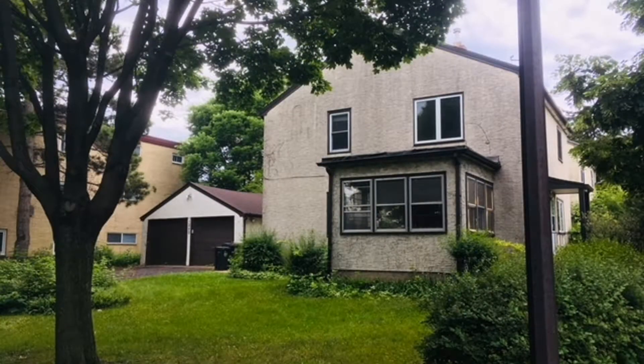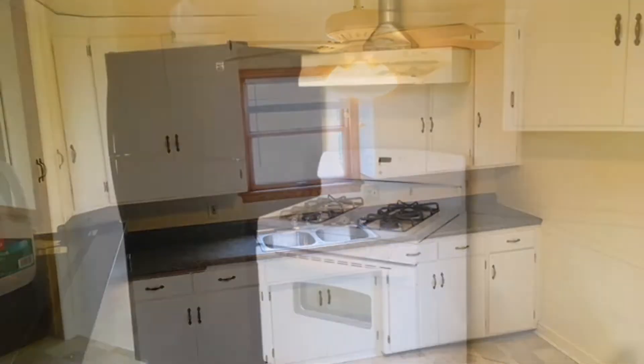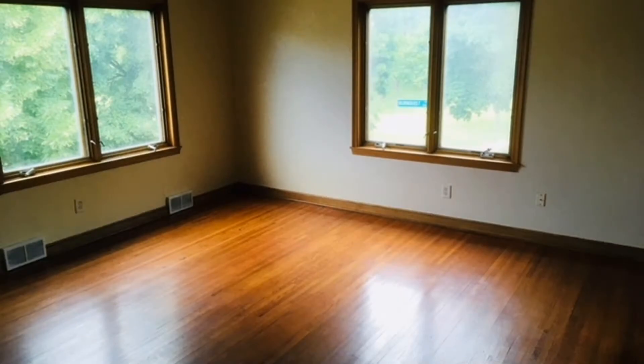This charming upper level duplex could be what you're looking for. It features beautiful hardwood floors and lots of natural light throughout. The kitchen is equipped with major appliances, vinyl flooring, and sufficient cabinet storage.